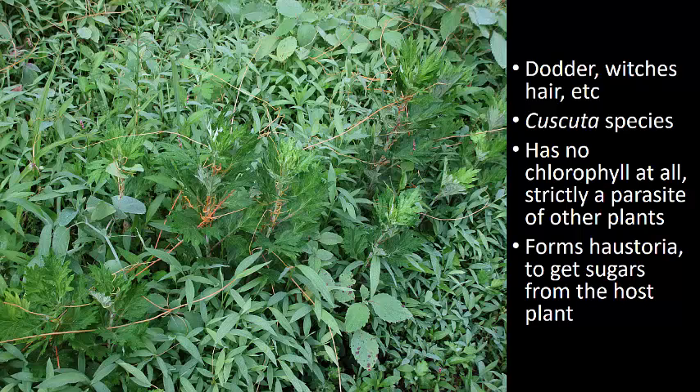This plant is a parasite, and it gets all of its nutrition from other plants. It looks all orange because it has no chlorophyll at all, so it doesn't photosynthesize. It gets all of its food from other plants. This particular one is in a genus called Cuscuta. I'm not sure which species it is — there are a couple of different possibilities, and I haven't quite figured that out yet.